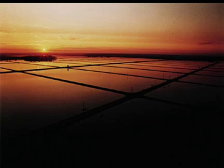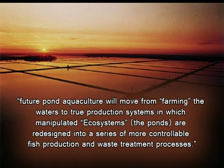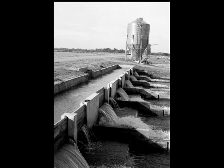This separation technology is not new and has been evolving for several decades. In the mid-1990s, scientists at Clemson University predicted that future pond aquaculture will move from farming the waters to true production systems in which manipulated ecosystems — the ponds — are redesigned into a series of more controllable fish production and waste treatment processes. The first pond-based examples of this separation technology occurred in the 1980s when farmers in Arkansas began to experiment with separating the fish growing area from the waste treatment area.